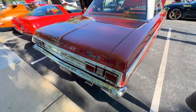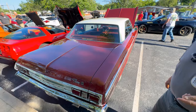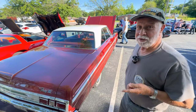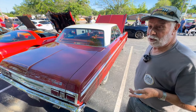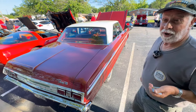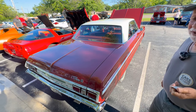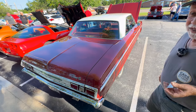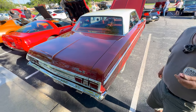I've got two Challengers — a 2011 and a 2015 Hellcat SRT8. And then I've got a 2021 Corvette. My wife drives a Durango. I've got a '39 Chevy and a '31 Ford four-door convertible.